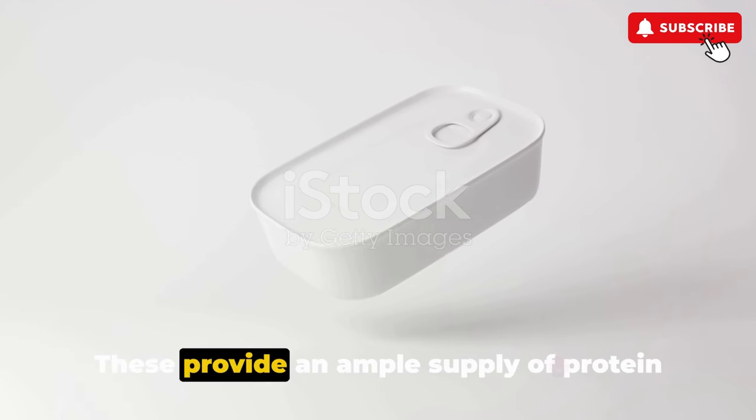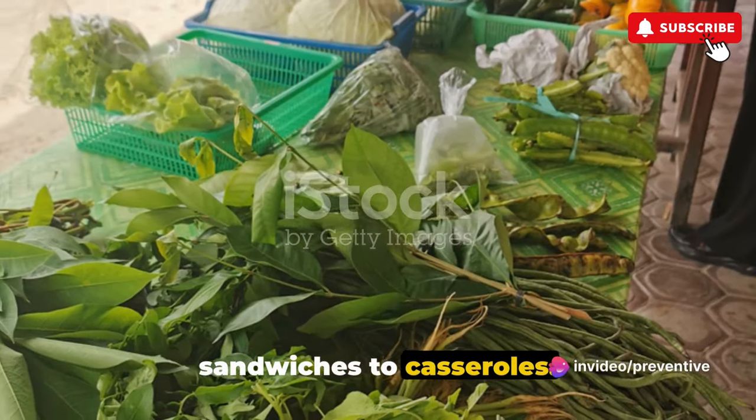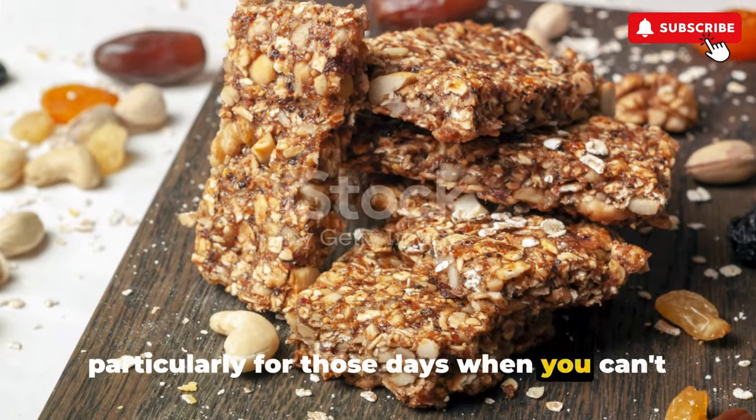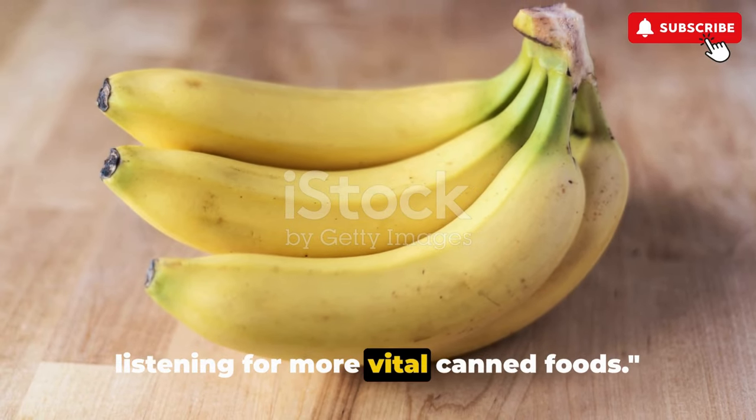Finally, canned meats. These provide an ample supply of protein and can be used in a myriad of ways, from sandwiches to casseroles. They're a convenient and flexible choice, particularly for those days when you can't get to the store. These are just the beginning — keep listening for more vital canned foods.